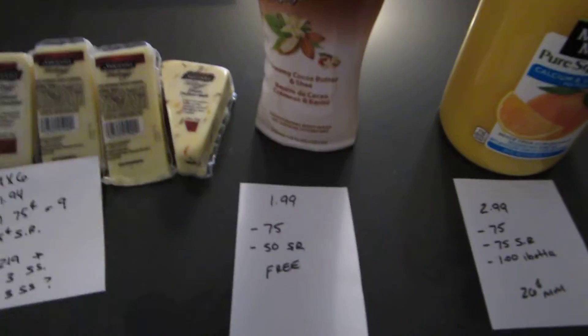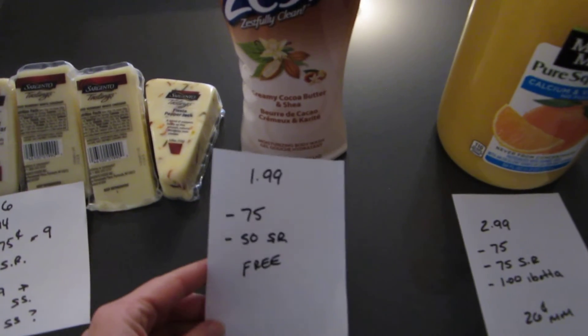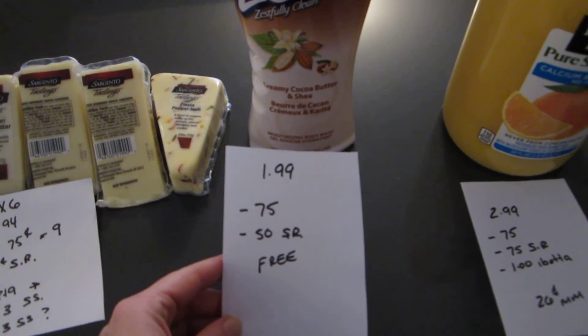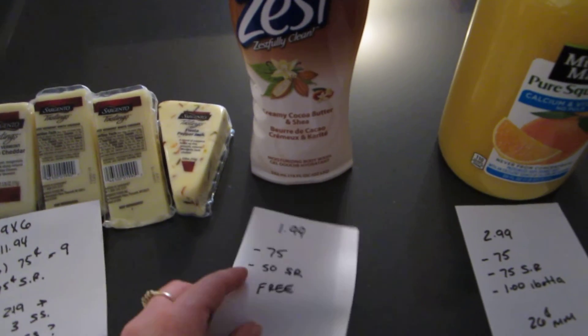The other deal is the Zest Body Wash — it's $1.99. There is a $0.75 printable coupon that doubles, and there's a $0.50 ShopRite eCoupon that became available today. So you have $2 in coupons, so the body wash is free.